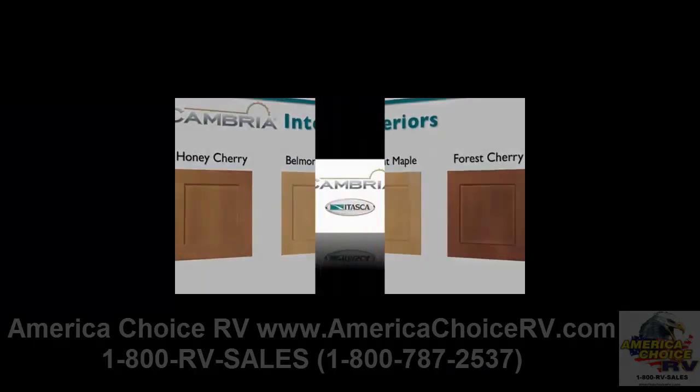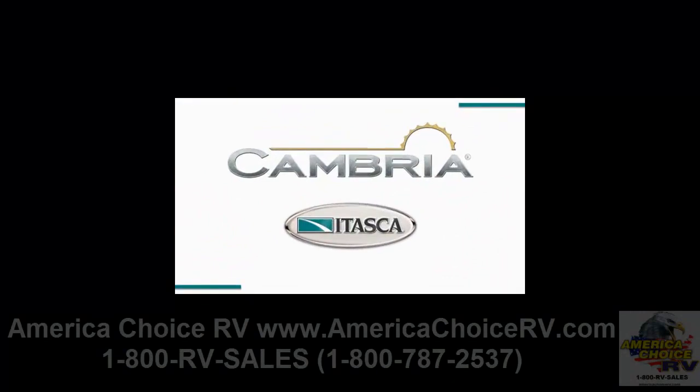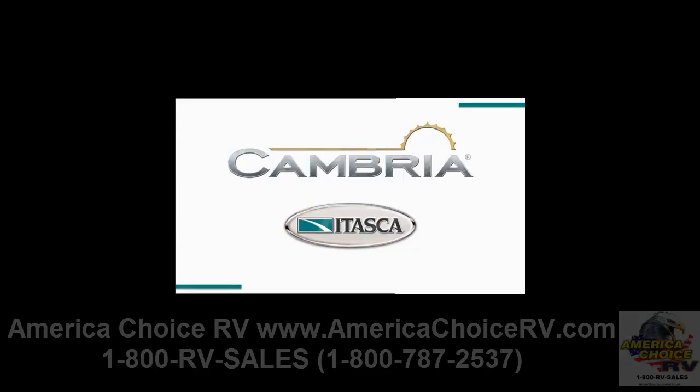Great floor plans, new standard features, and some smart additions make the 2011 Cambria truly best-in-class.